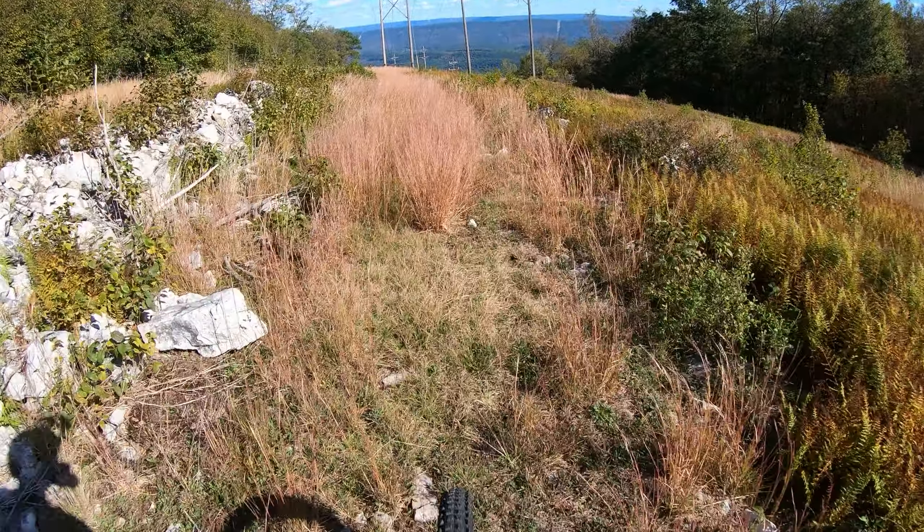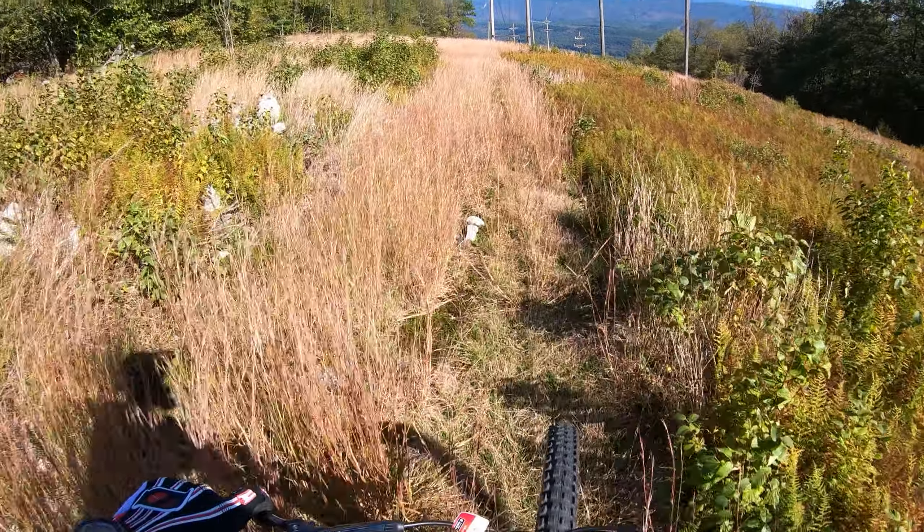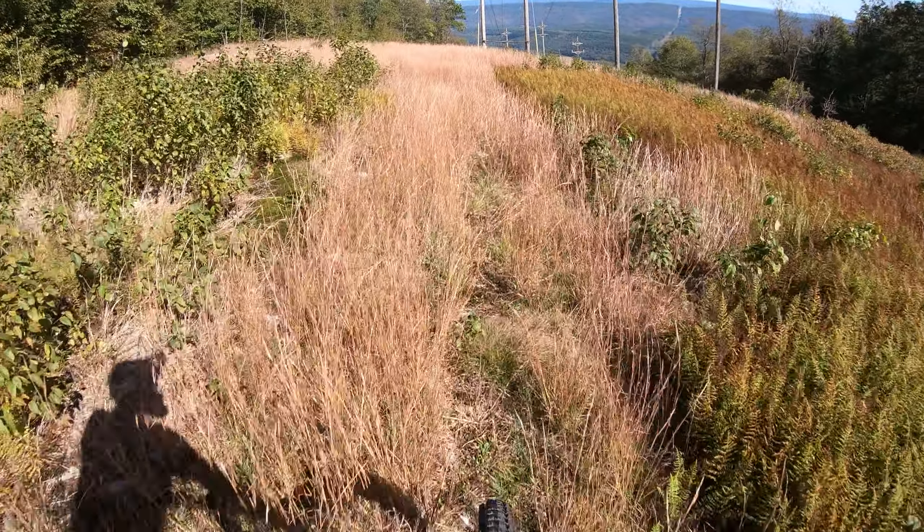This is real mountain bike riding — not sure where I'm going, a couple big rocks in here, getting in the weeds.